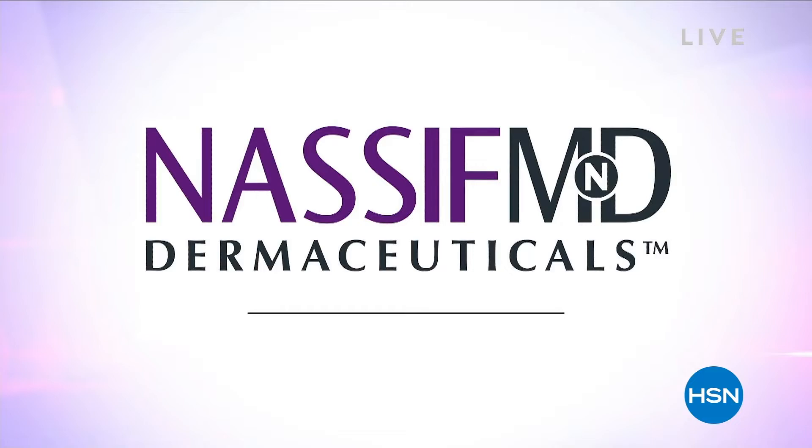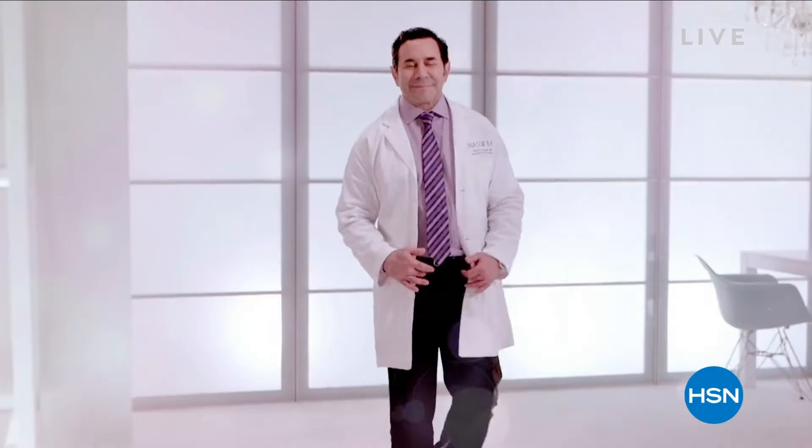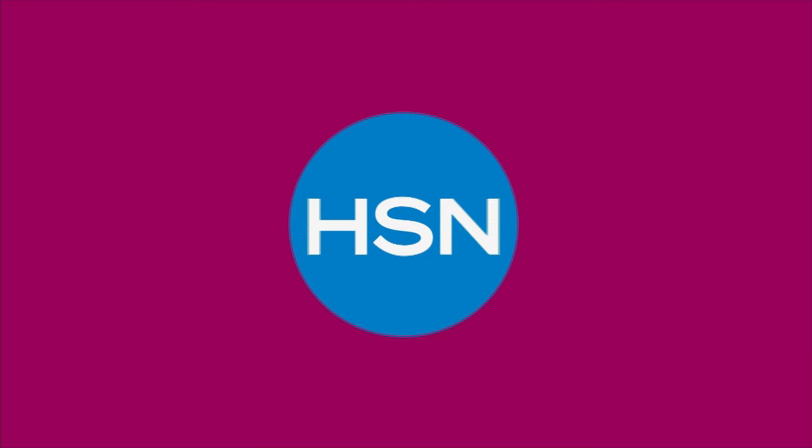My name is Dr. Paul Nassif. I'm a facial plastic surgeon in Beverly Hills and I'm on the hit TV show Botched. What I ultimately want to provide is results, results, results, and that's what you'll get with my products.